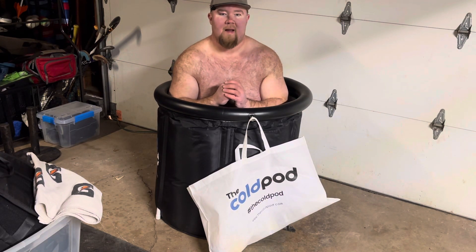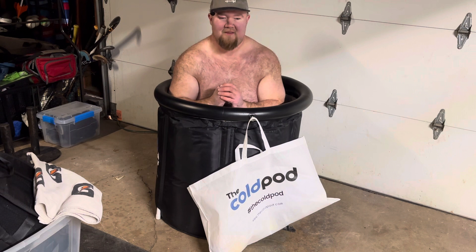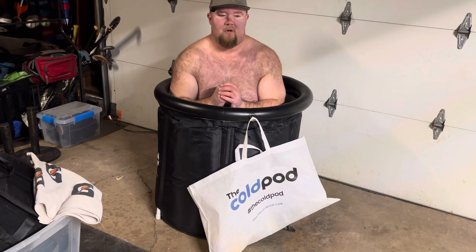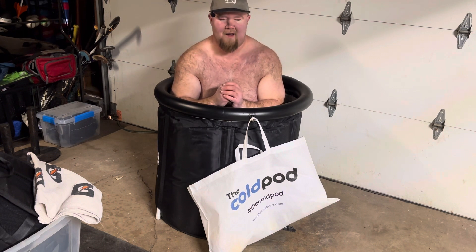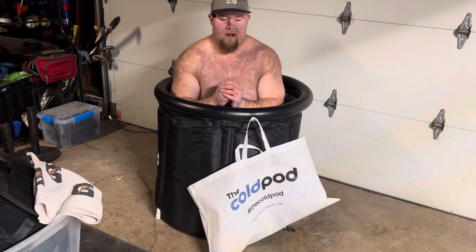Hello, welcome back to the Fox Strength Performance YouTube channel. I'm Taylor Fox and I'm about to freeze to death — I'm here in the Cold Pod portable cold submersion device, which I set up in my garage to be able to do cold submersion.